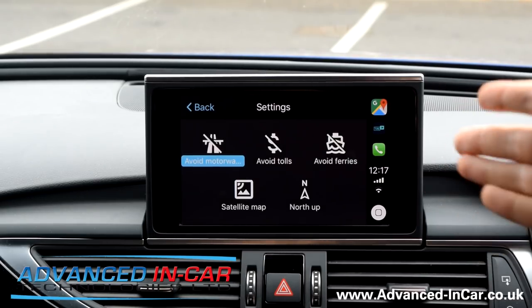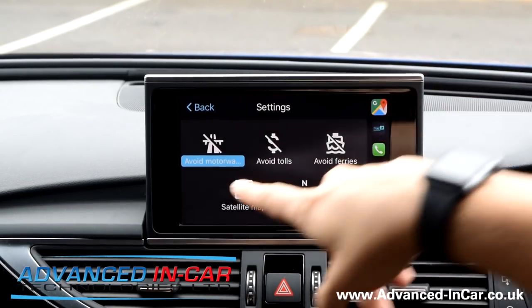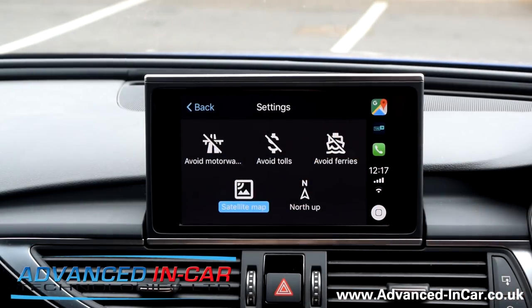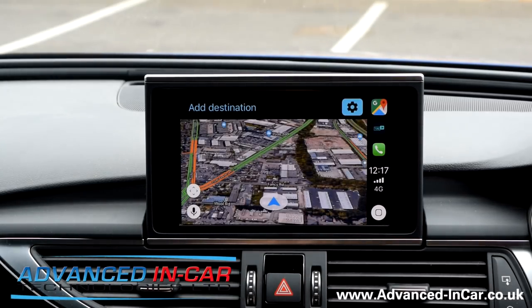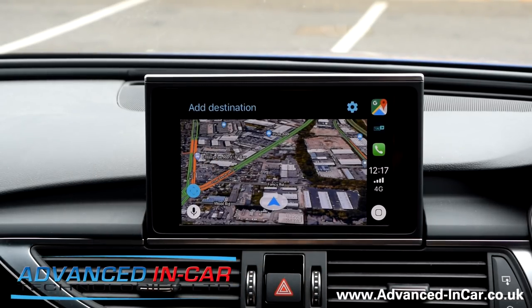Let's quickly run through the settings. Because it's CarPlay, it's designed to be very simple — you've got avoid motorway, avoid tolls, avoid ferries, satellite map view. Let's see what's going on with this. I'll just turn the Wi-Fi off on my phone, and here we go — we've got our Apple CarPlay.